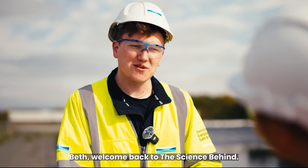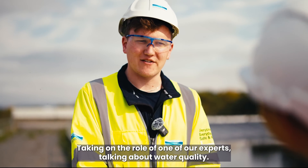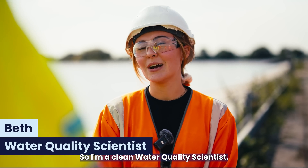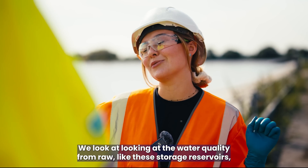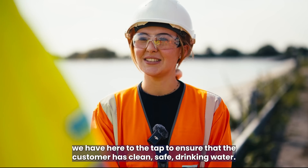I'm here now with Beth. Beth, welcome back to The Science Behind — something a little bit different for you today, taking on the role of one of our experts talking about water quality. Just tell our viewers a little bit about what you do. Thank you for having me back. I'm a clean water quality scientist. We look at the water quality from raw — like these storage reservoirs we have here — all the way to the tap, to ensure that the customer has clean, safe drinking water.